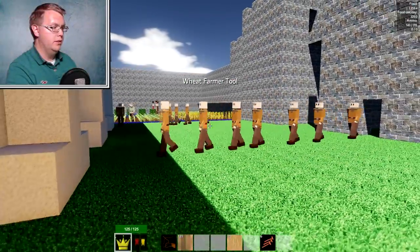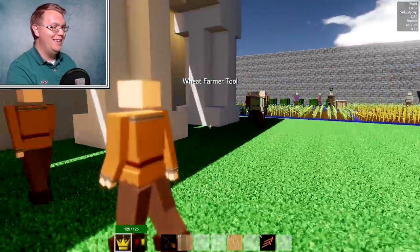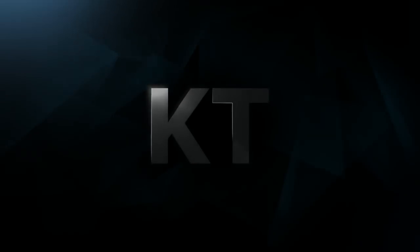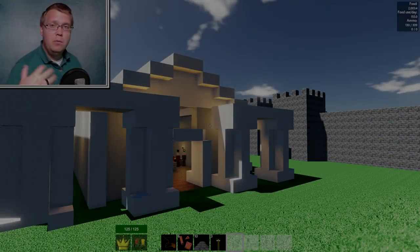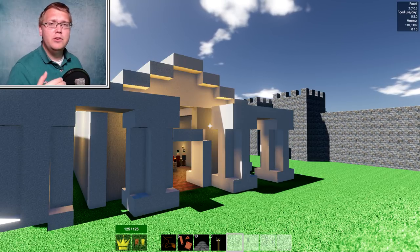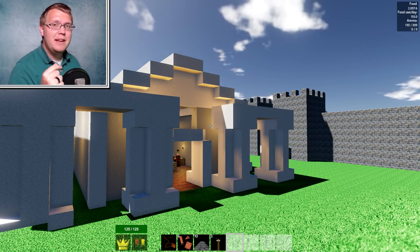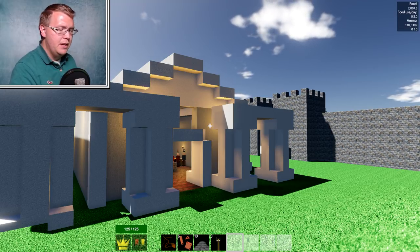Welcome to another episode of Colony Survival! If you're excited, hit that like button. If you're new, hit the subscribe button. I've been doing Colony Survival every single day — a video at 3 PM Central time and a live stream at 9:30 Central time. So if you're excited for that, hit that subscribe button.